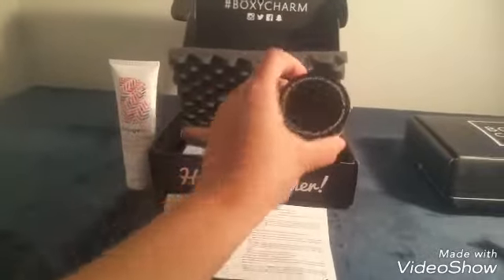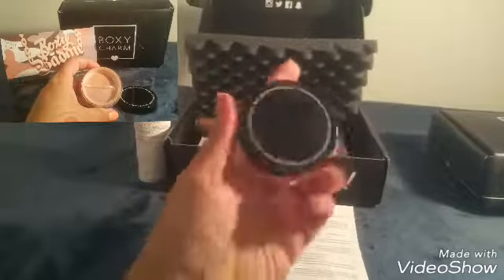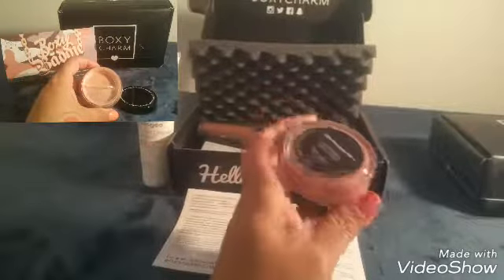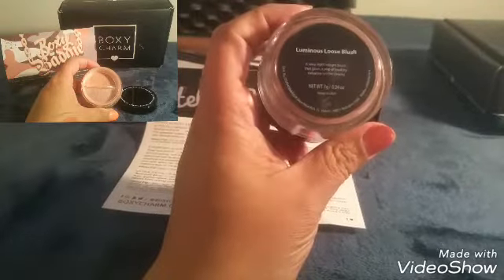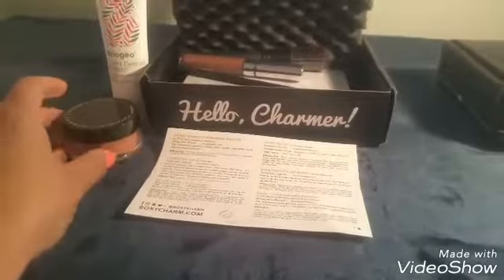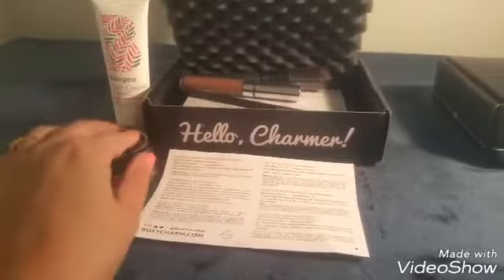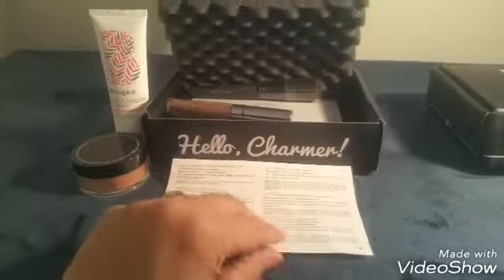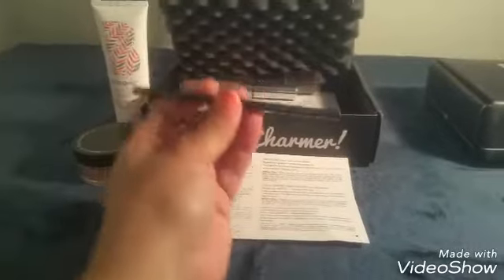Then we have this little baby here which is Studio Makeup in the Luminous Lush Blush. It is seven grams and that is at a retail price of thirty-five dollars. Usually this box costs about twenty-six dollars, so it's definitely worth it — just even one of the products here covers that.